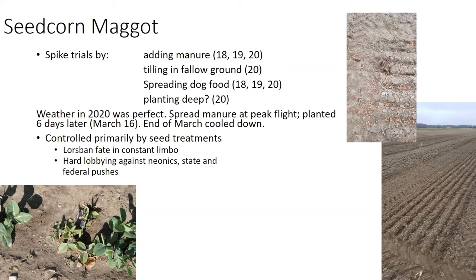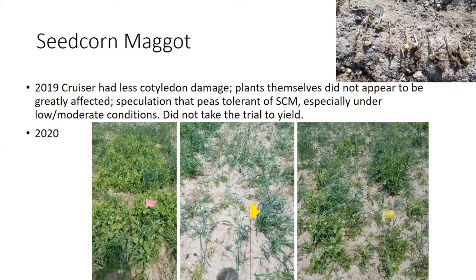At the very end of March the weather cooled down. One thing I want to point out is this past year we planted March 16th — three weeks earlier than in 2018 or 2019 — because February and March were so warm. In 2019, our seed corn maggot trial showed we had less cotyledon damage in our Cruiser treated plots, but the plants themselves did not appear to be greatly affected. This is something Brian Nault also observed, and it's led to speculation that peas are very tolerant of seed corn maggot, especially under low to moderate conditions.